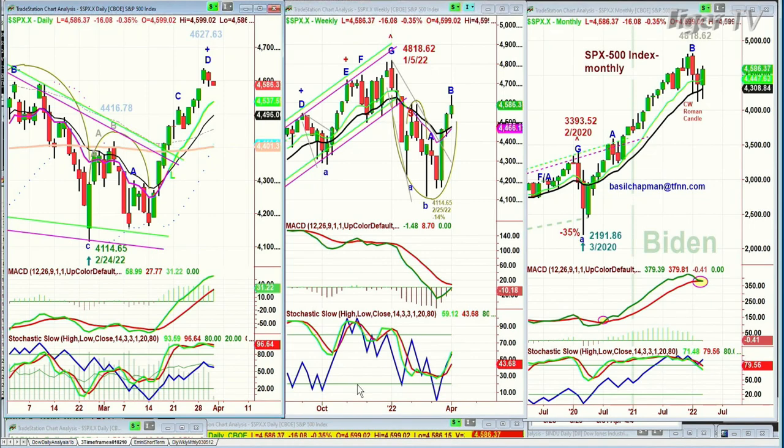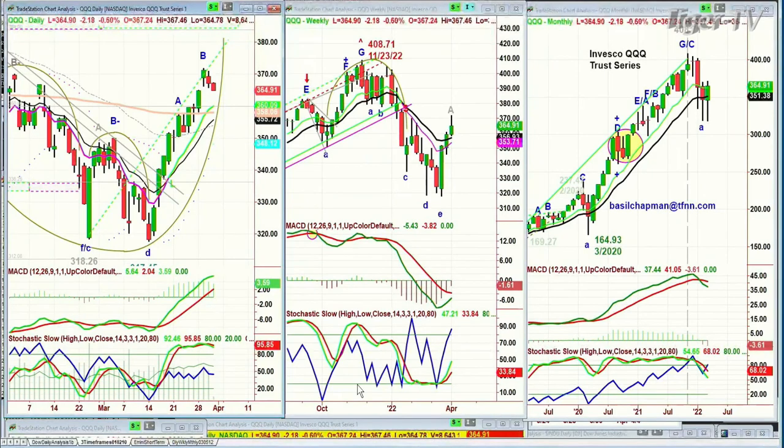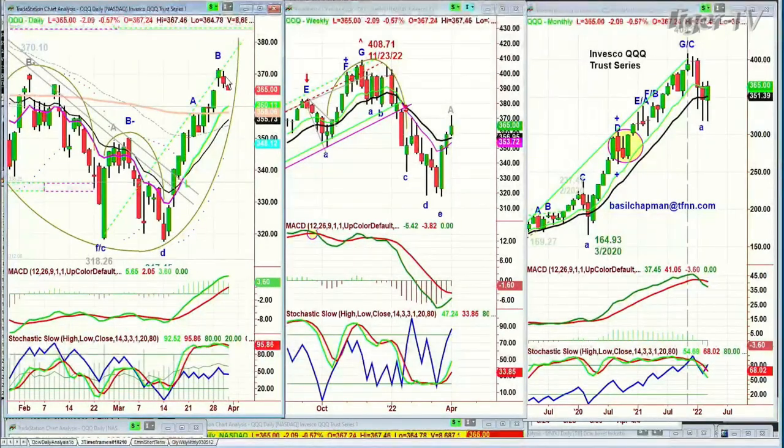We're looking at the QQQ. QQQ is down at 364.91, down just over two points. Had a really strong leg going from the 317 area to higher, just over 317. Three days ago it hit resistance, and now it's pulling back a bit. This has been really good.